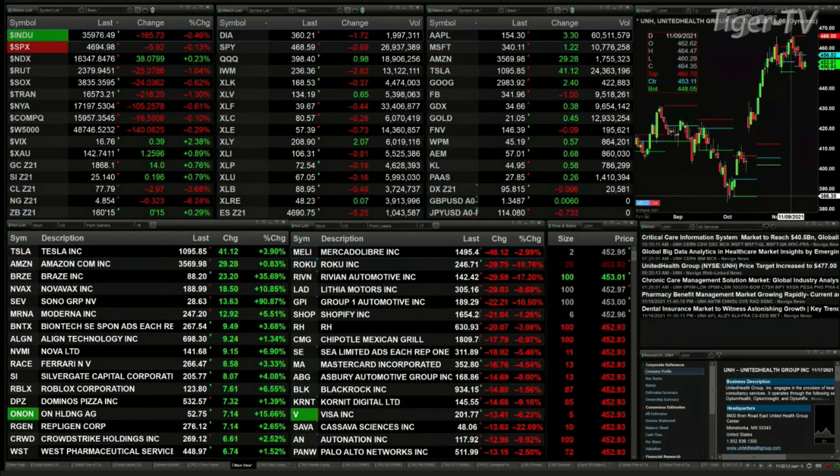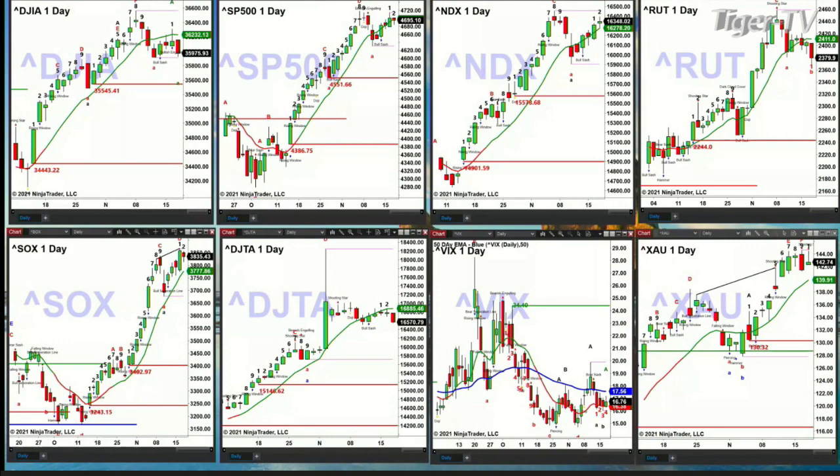Let's switch over to those screens. We begin by taking a look at the Dow, in the upper left-hand corner. The Dow has a TD Nine count top — now this is how we'll put this together, what you're watching for here.